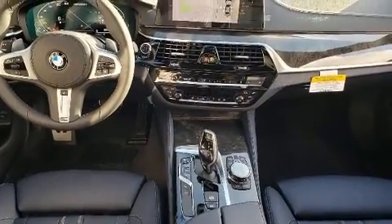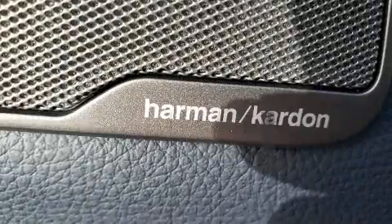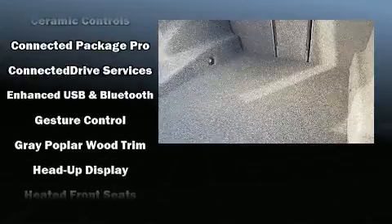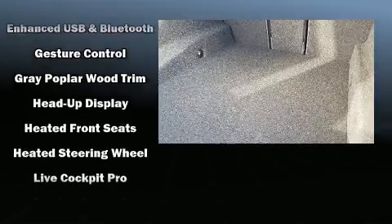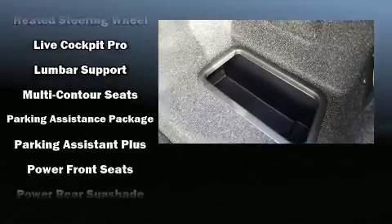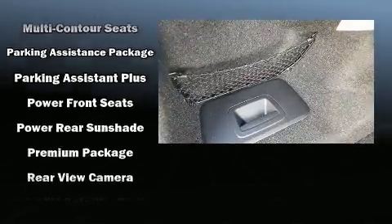The unique heads-up display projects vehicle information onto the windshield, including speed, gear selection, and engine speed. Drivers benefit by not having to take their eyes off the road. BMW also prioritized safety and security with features such as head curtain airbags, brake assist, and ignition disabling.